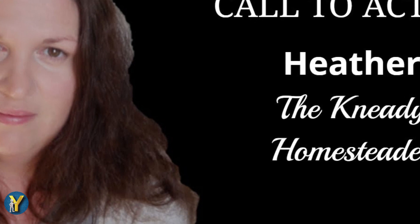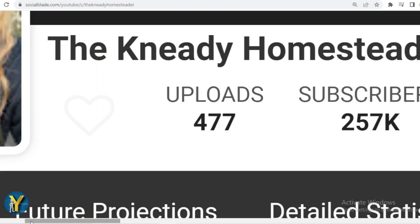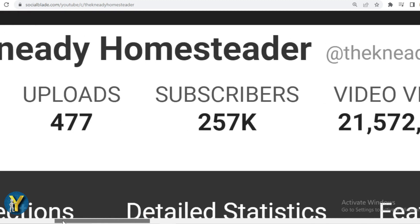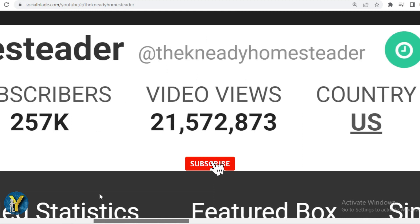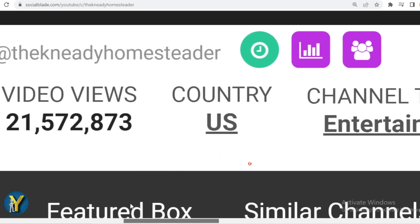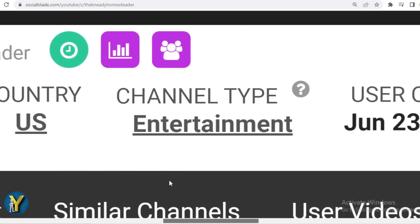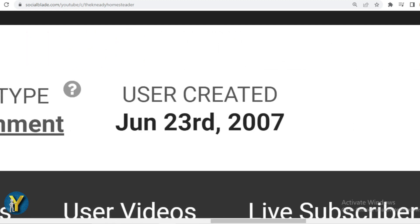How much does the Needy Homesteader make? This is the achievement data of the Needy Homesteader on YouTube. He has uploaded 477 videos, already has 257,000 subscribers, and the total videos have been watched 21,572,873 times. The country is the United States of America, the type of channel is entertainment, and the Needy Homesteader joined YouTube on June 23, 2007.